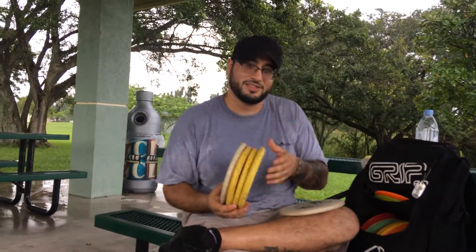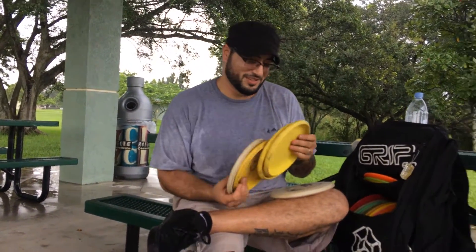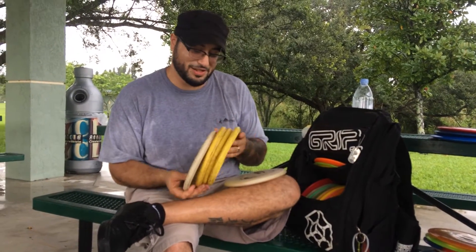Josh Casanova with PDGA number 51054. I'm going to tell you what's in my bag. I'm going to start out with my putters.